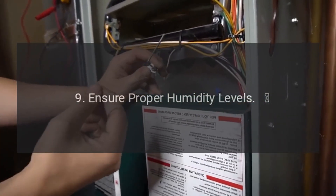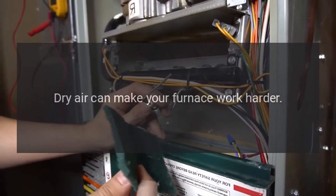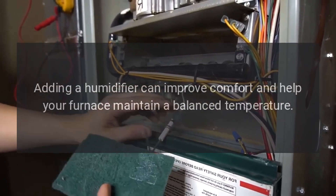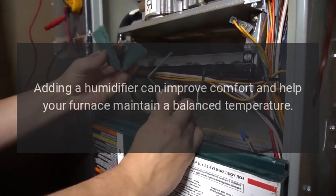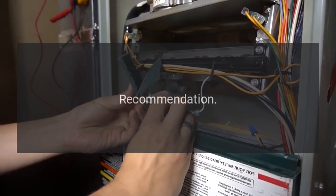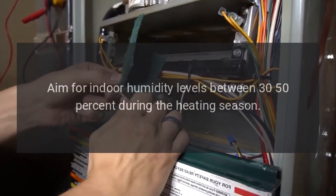9. Ensure proper humidity levels. Dry air can make your furnace work harder. Adding a humidifier can improve comfort and help your furnace maintain a balanced temperature. Recommendation: Aim for indoor humidity levels between 30-50% during the heating season.